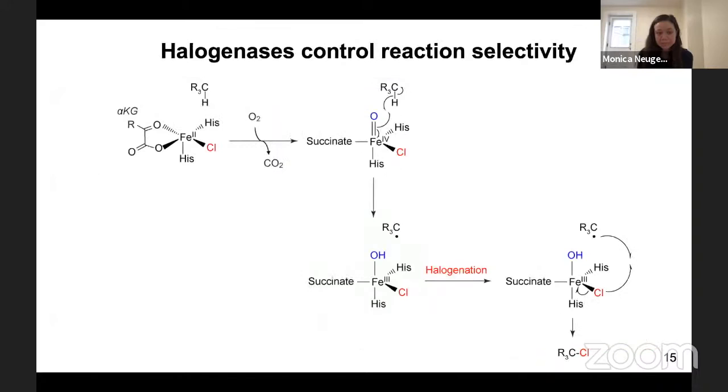To motivate this part of the talk, I'll discuss the mechanism of how halogenases work. These enzymes coordinate the catalytic iron with two active site histidine residues, with alpha-ketoglutarate, and with chlorine, which coordinates iron directly and will end up in the final product. Upon oxygen binding, the enzyme catalyzes decarboxylation of alpha-ketoglutarate to succinate to generate a high-valent iron-oxo species, which abstracts a hydrogen atom from the substrate, leaving a substrate radical. The substrate radical can then rebound with the halogen to yield a carbon-halogen bond, or alternatively rebound with the hydroxyl group to give a hydroxylated product.